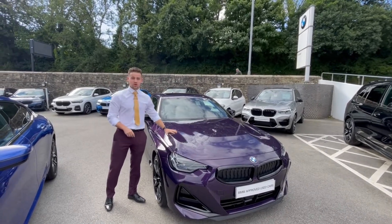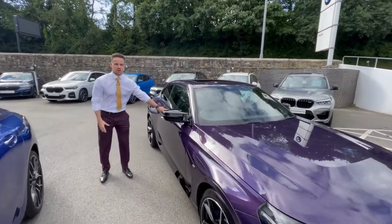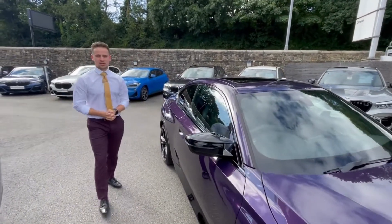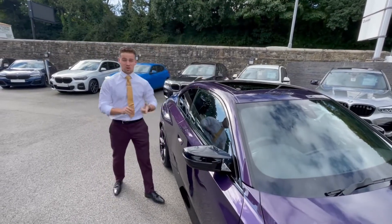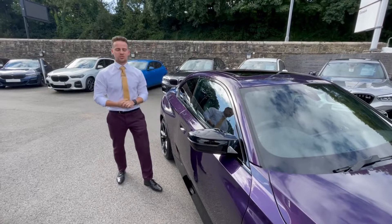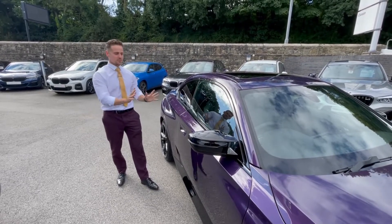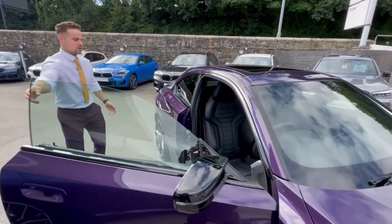If you want to know more, come down and test drive. A few features of the car: the beautiful Thunder Night Metallic paint is, in my opinion, the best colour they do on a two series. It's got an electric glass sunroof, a comfort pack, and a three-litre straight-six boasting 375 brake horsepower — it's an absolute weapon. Let me show you a quick brief look at the car inside as well.